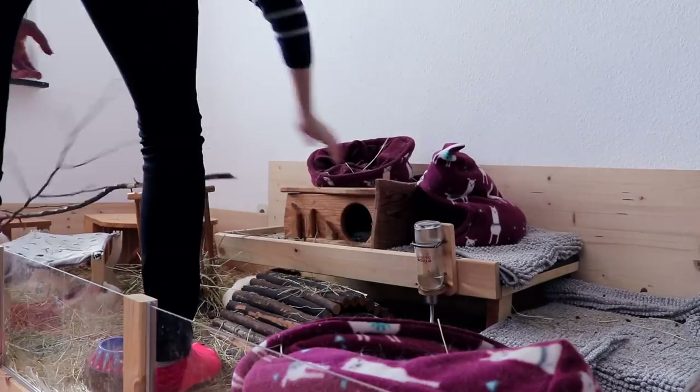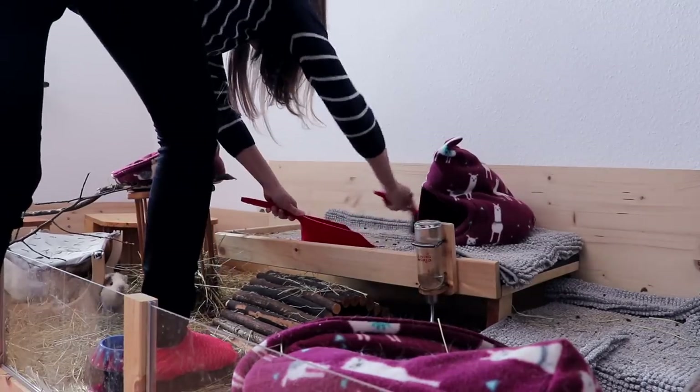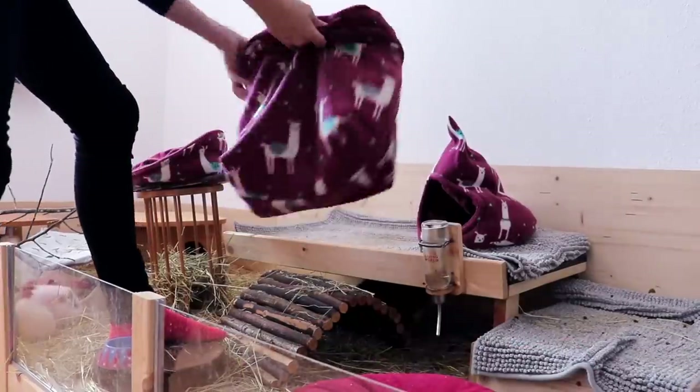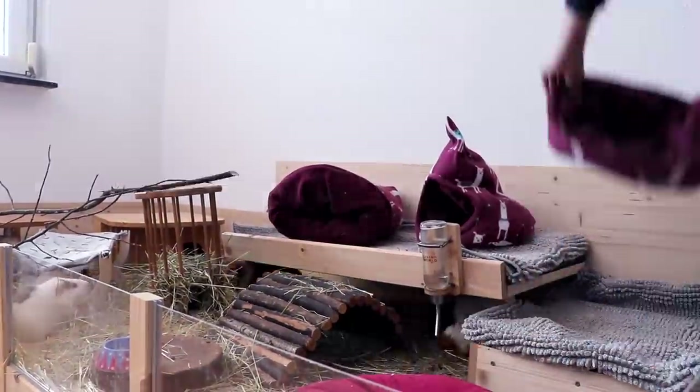Then it's time for some spot cleaning. I also rearranged the setup as the cage looked a little bit too full and messy with the two sets of hammocks and a willow bridge and just a bunch of random stuff lying around.